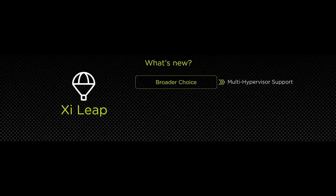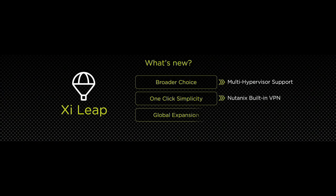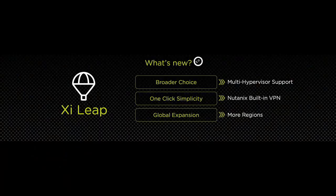So what are we adding today? Nutanix is a platform and we provide broader choices to our customers. We are extending Xi Leap capability to include VMware ESXi for all of your disaster recovery services. We are also extending network connectivity with a Nutanix-provided built-in VPN, and we are going to bring this service to many more regions around the globe in the second half of this year.